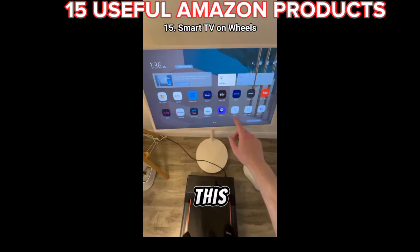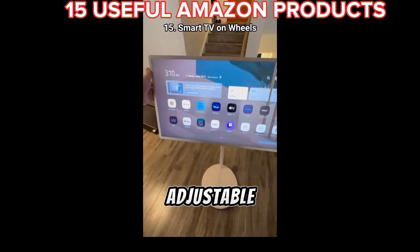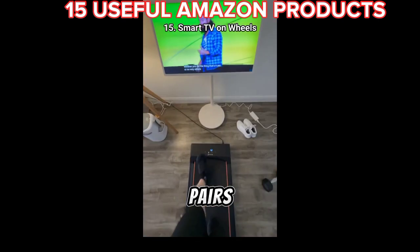15 useful Amazon products. This portable and rollable smart TV on wheels that's fully adjustable, can turn vertically, and pairs perfectly with a treadmill.